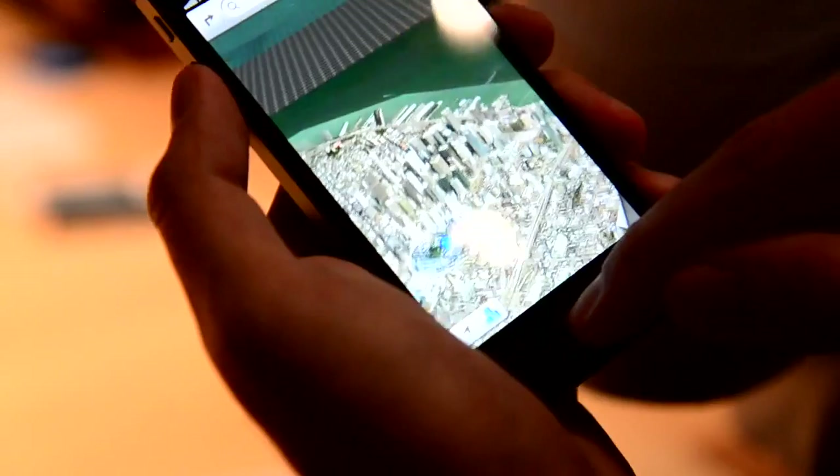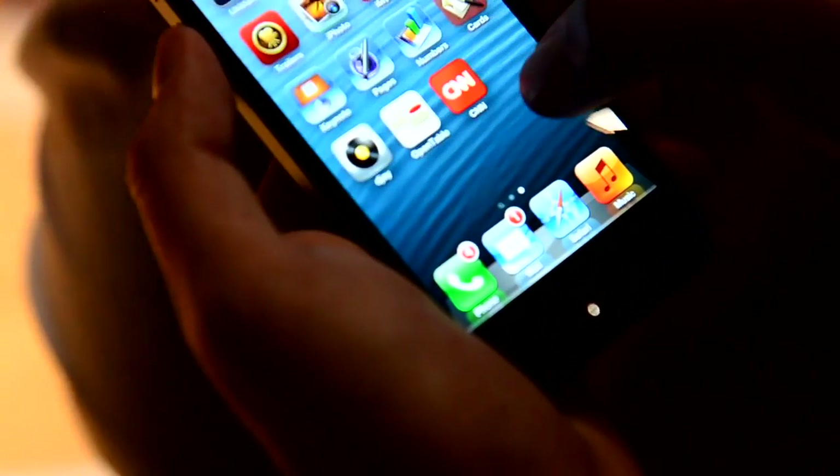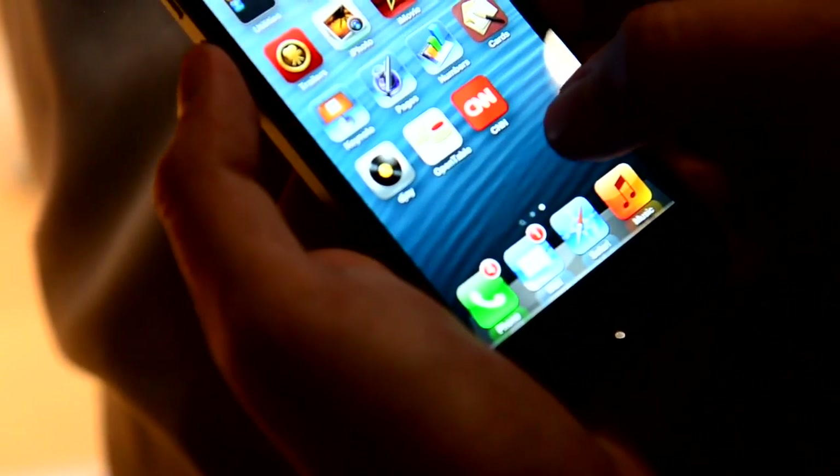Do they have any games or anything loaded on it? No, it's loaded just there. Maybe play around with iMovie? Yeah, that's a good idea. That thing chunks on everything. So far it seems very smooth compared to the 4S.